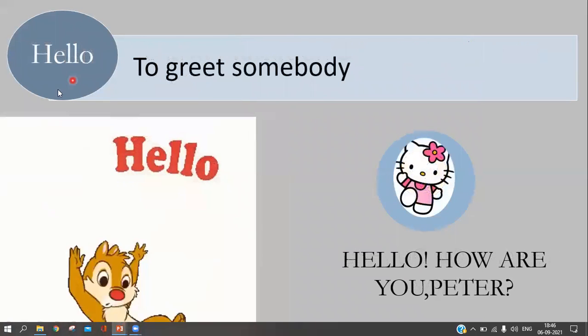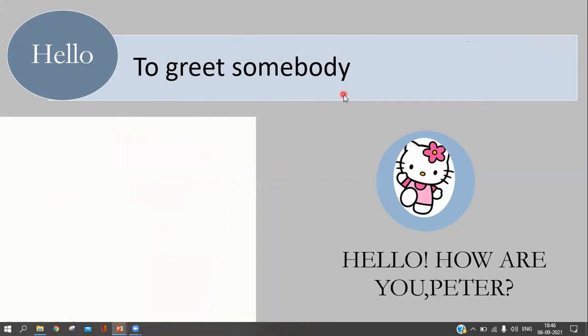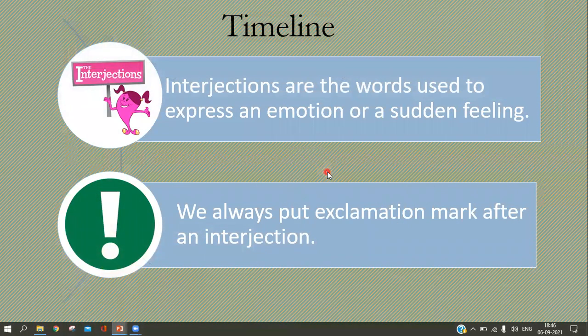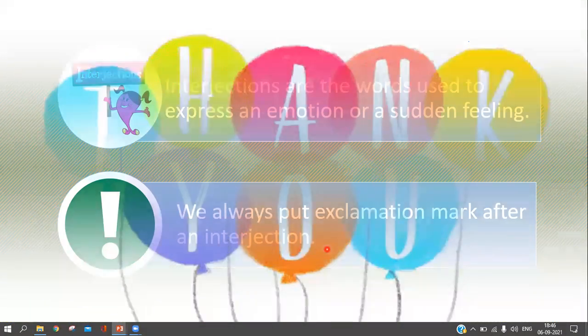The next interjection is 'hello,' used to greet somebody. Whenever we meet someone, we say: 'Hello, how are you, Peter?' To recapitulate: interjections are the words used to express an emotion or a sudden feeling, and we always put an exclamation mark after an interjection. I hope the concept of interjections is clear to you. Thank you!